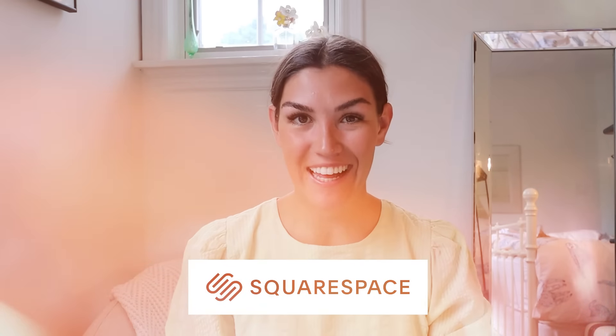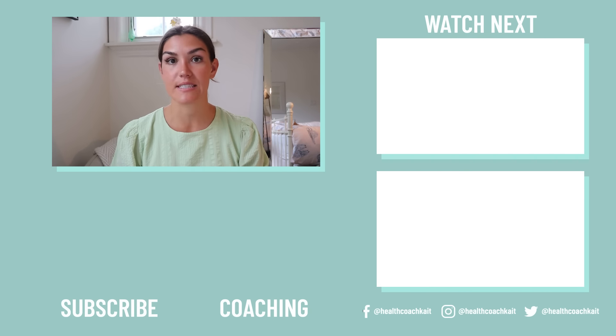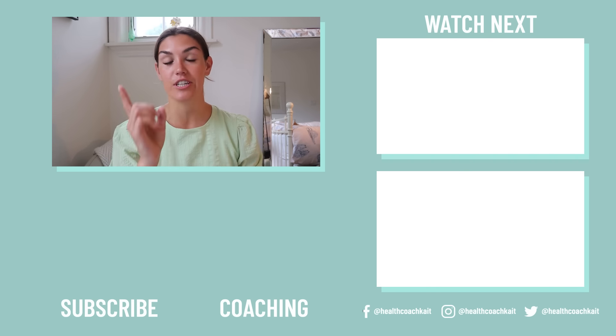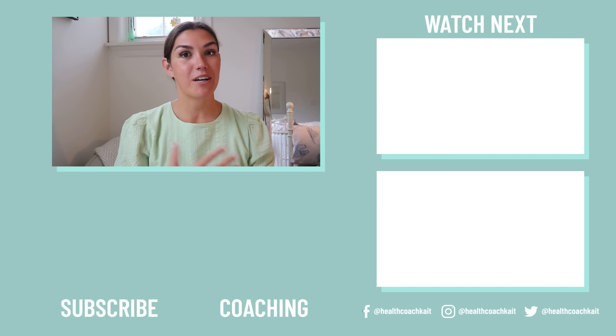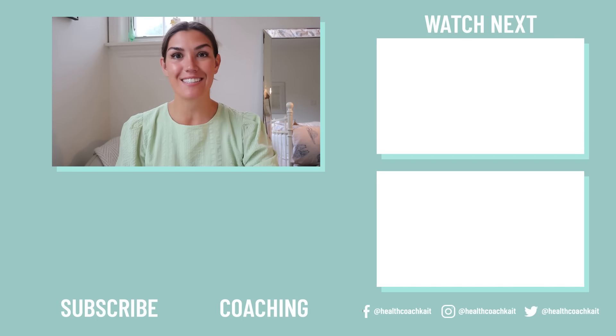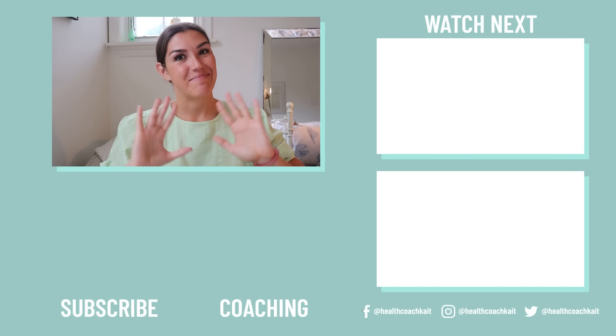Anyway guys, that's all I have for you today. Let me know in the comment section below if you have skin tags and if you noticed when they started to develop. Make sure to check out Squarespace before you go as well. If you enjoyed this video, you might also enjoy my video on how to improve insulin sensitivity. If you want to check out my coaching programs, including my new Insulin Resistance Masterclass, you can find that linked below. Thanks guys, I'll see you next time. Bye!